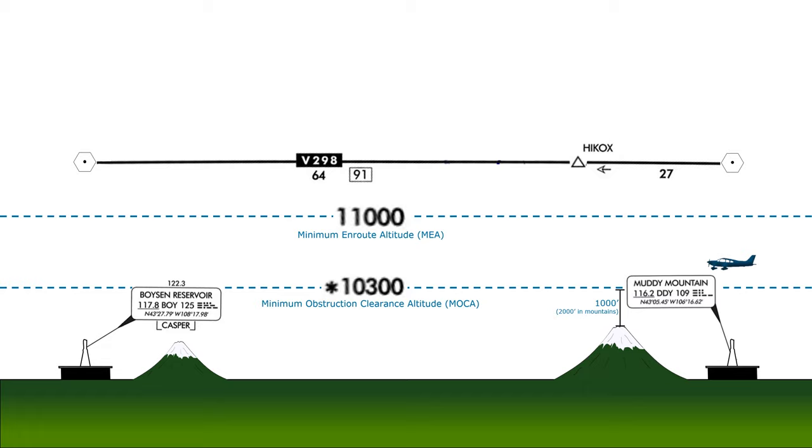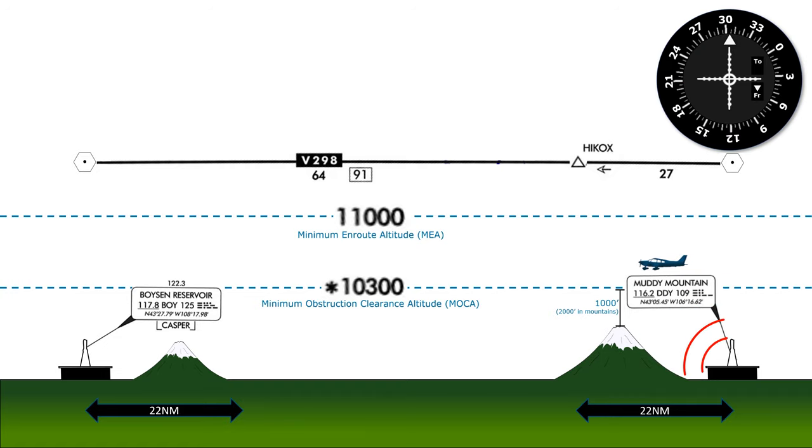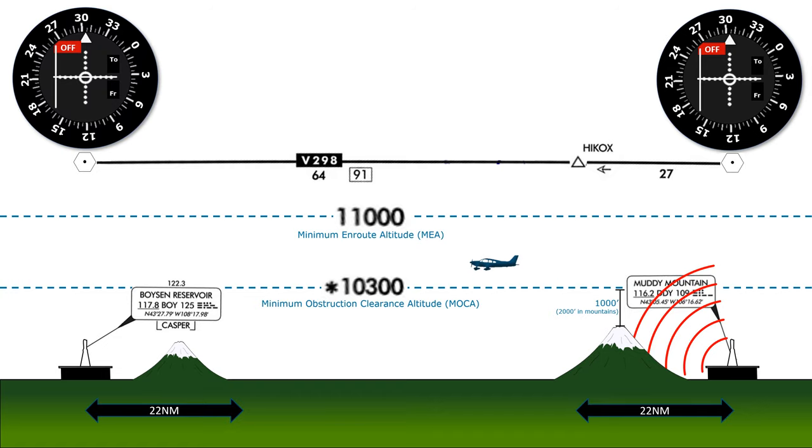In addition to obstacle clearance, we're also assured some navigational coverage from the two VOR stations making up this segment of the airway. As long as we're within 22 miles of either VOR station, we'll be able to use them to navigate along the route. If we go beyond 22 miles, because of our lower altitude, we may not be able to pick up either VOR station due to terrain limiting our line of sight of the signals at a greater distance.